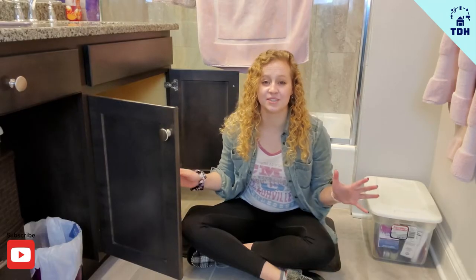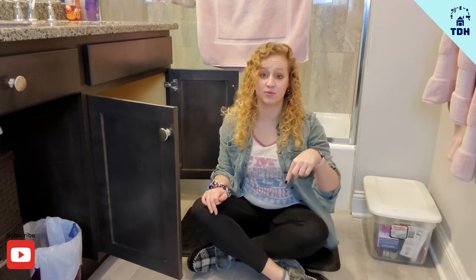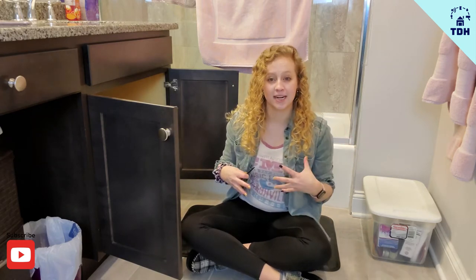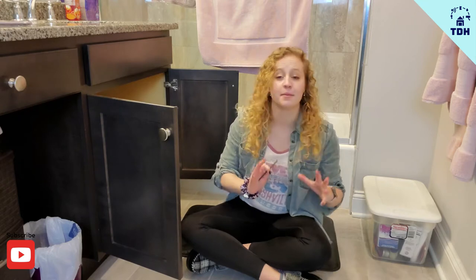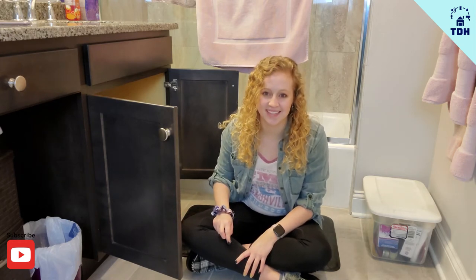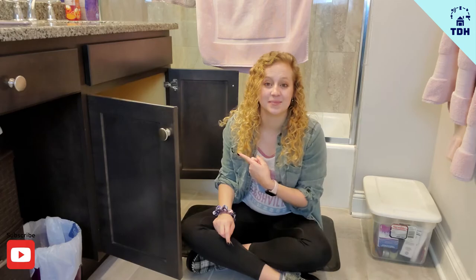First things first, I highly recommend you vacuum your floor, especially if you have a lot of hair like me. Then we're going to go ahead and take everything out of the cabinets. I'm going to organize them by categories — my hair products, my extra items, things that need to go in other categories — and then we're going to figure out what I need to get them reorganized. Let's do a speed montage.